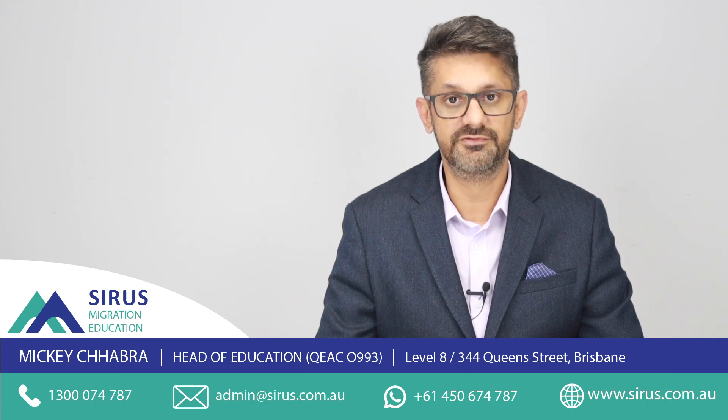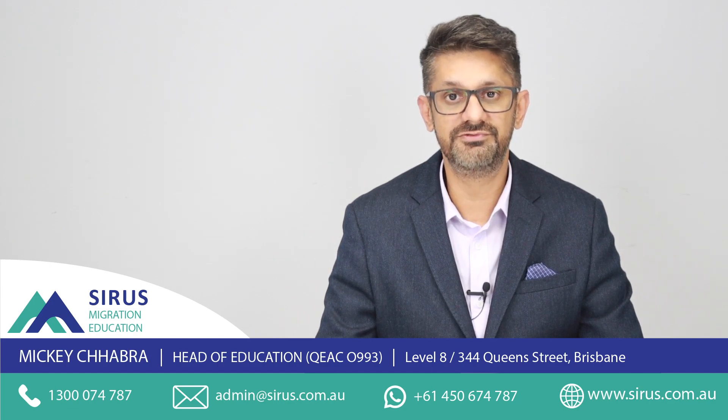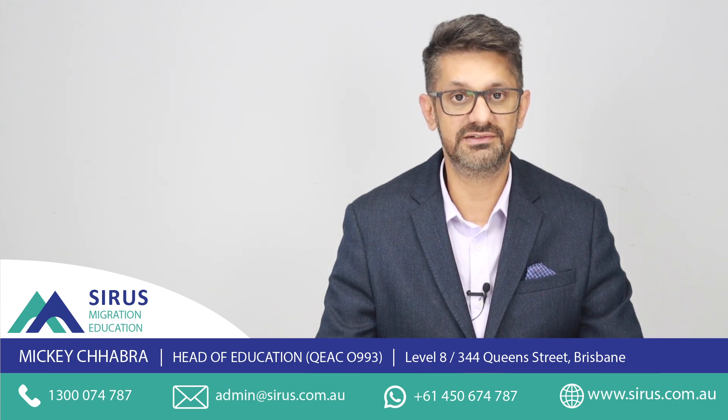They offer a free consultation to all students in Australia or overseas, and will also assist offshore students. They have a large team of education consultants in Australia, Sri Lanka, India, and Italy.